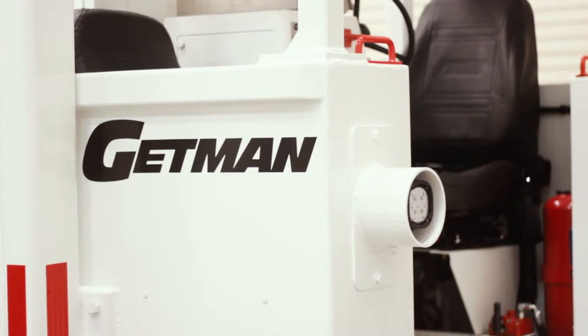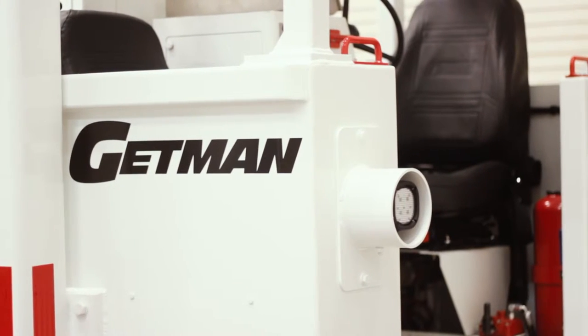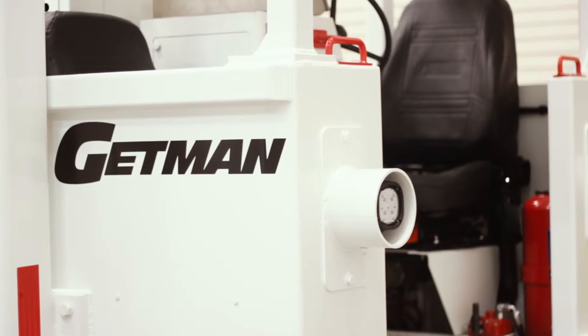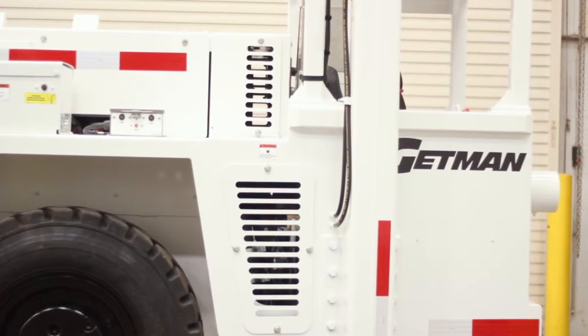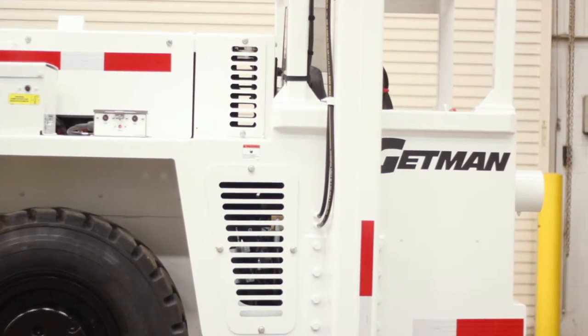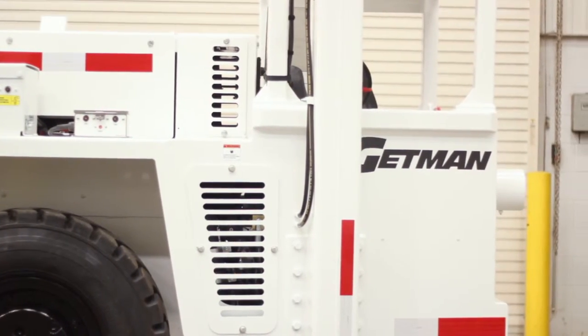Getman hanger trucks are built on the A64 chassis, providing component and system commonality within the entire range of Getman underground mining vehicles, reducing maintenance, training, and inventory carrying requirements across a fleet of Getman equipment.